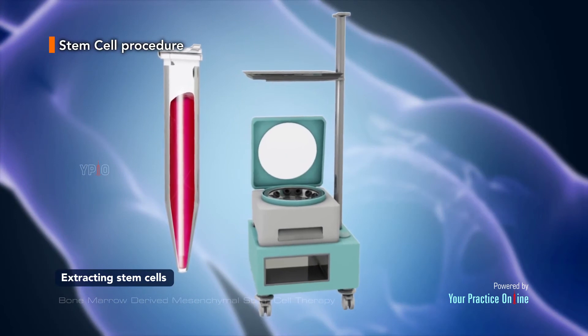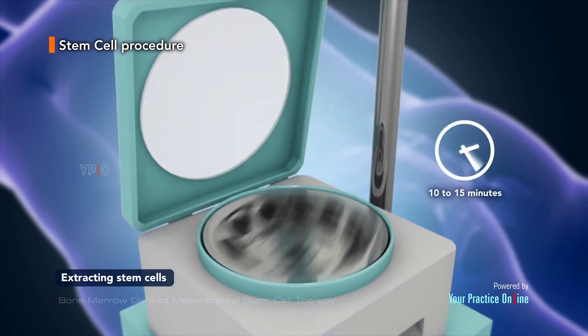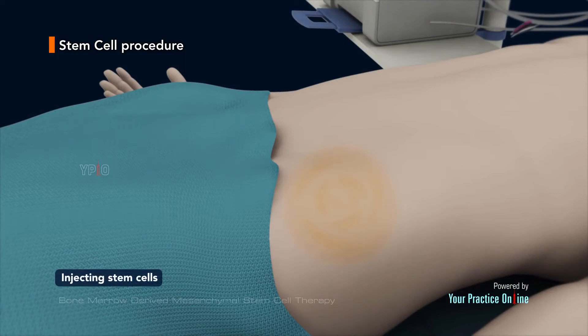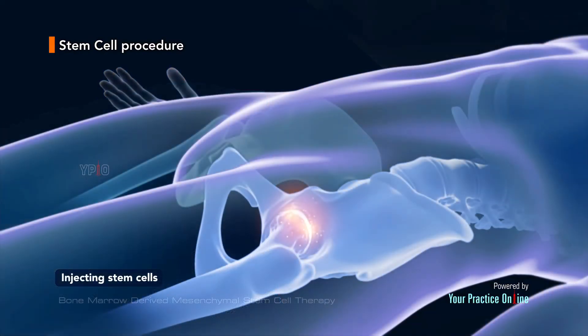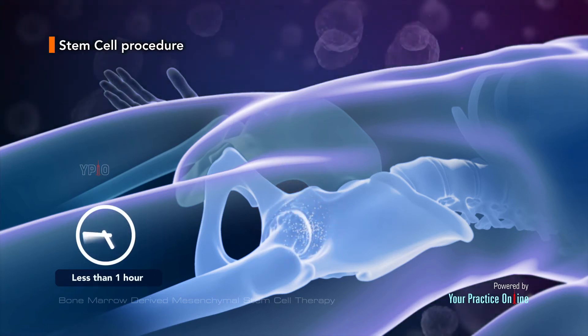In the laboratory, the aspirate is spun in a machine for 10 to 15 minutes, and a concentrated stem cell sample is separated. Your doctor then cleans and numbs the affected area to be treated, and then under the guidance of special x-rays injects the stem cells into the diseased region. The whole procedure usually takes less than one hour, and you may return home on the same day of the procedure.